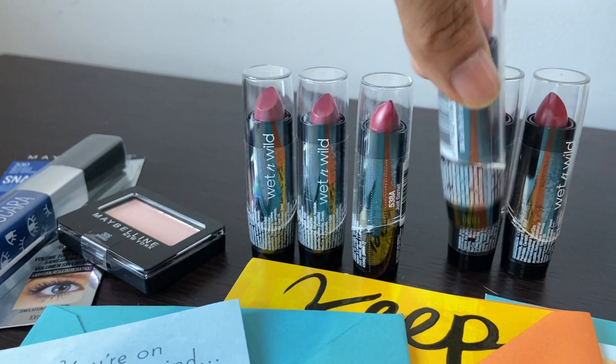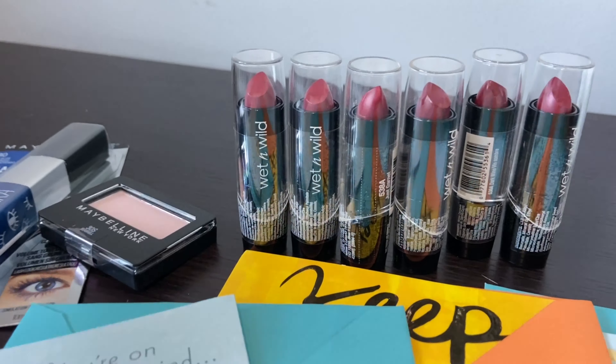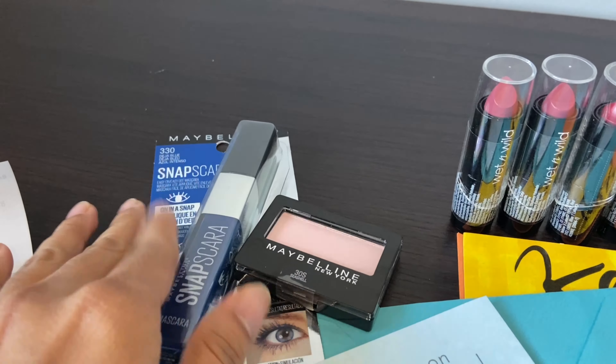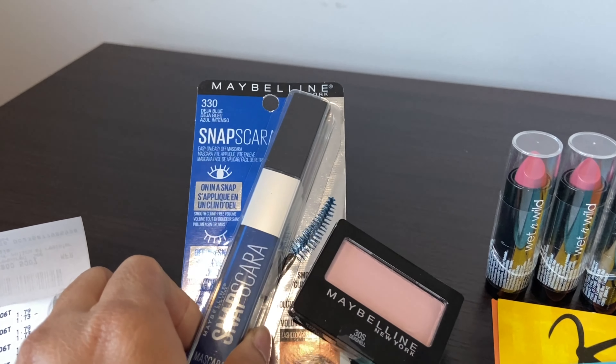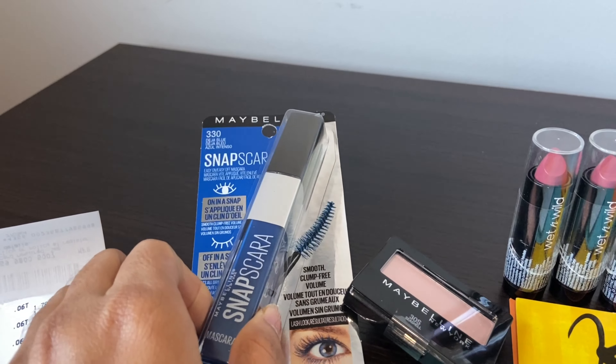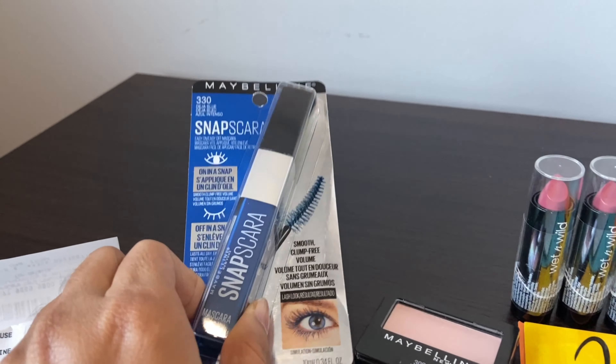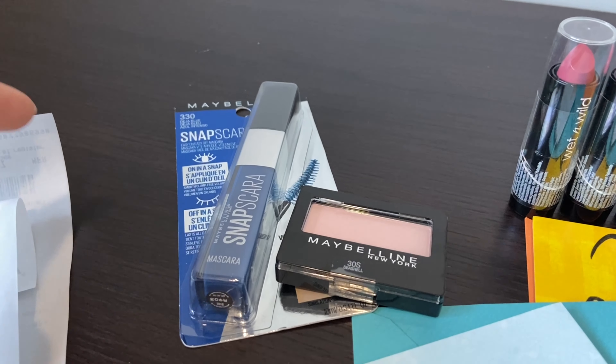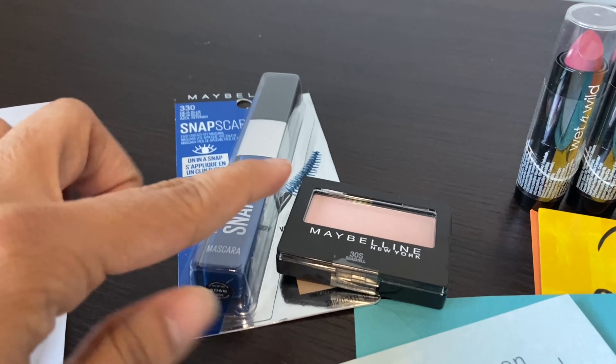The second and third deals on her card were the Maybelline deals — buy two get five dollar extra bucks. I had a four dollar off coupon from last week's Red Box machine, and I used that here. The eyeshadow is $4.49 and the other Maybelline product is $8.49.